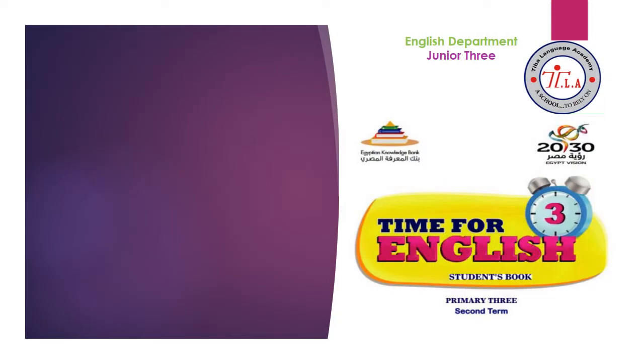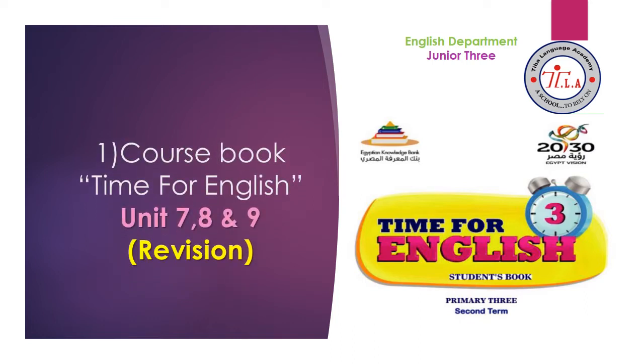Hello, my lovely kids. With you today, Mrs. Ra. Today we are going to make a quick revision on time for English on units 7, 8, and 9. We are going to revise the conversations, vocabulary, phonics, and grammar, and after that we are going to answer some exams together. So let's start.